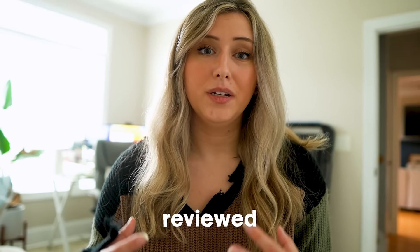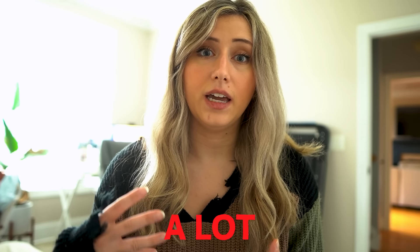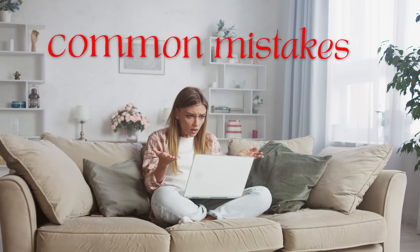In the past month, I have reviewed countless Etsy shops and their listings. From reviewing those listings, I've been able to narrow down what is causing a lot of Etsy sellers to not only see no sales, but also hurt their shops in total by doing these common mistakes.